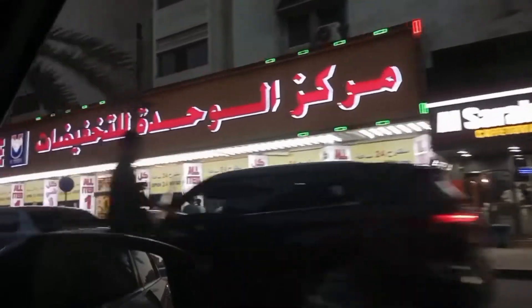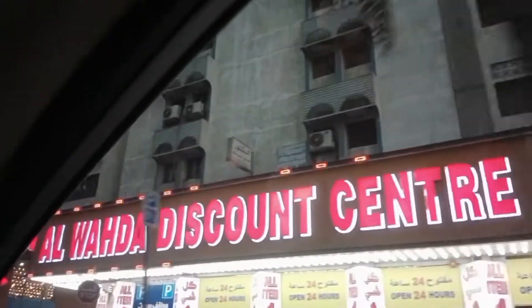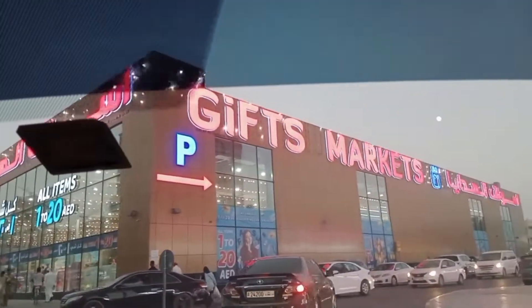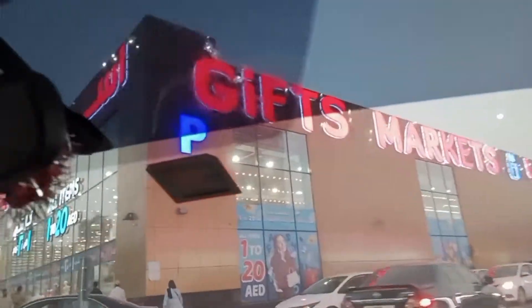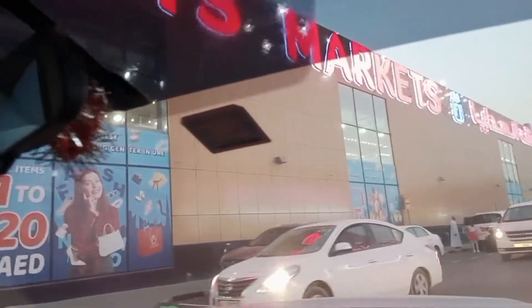Now we are going to gift markets in UAE. These type of gift markets are available everywhere, but this is one of the biggest gift markets in Sharjah. This market has two floors — on the ground floor we have all the household items, and on the first floor we have garments and footwear sections.